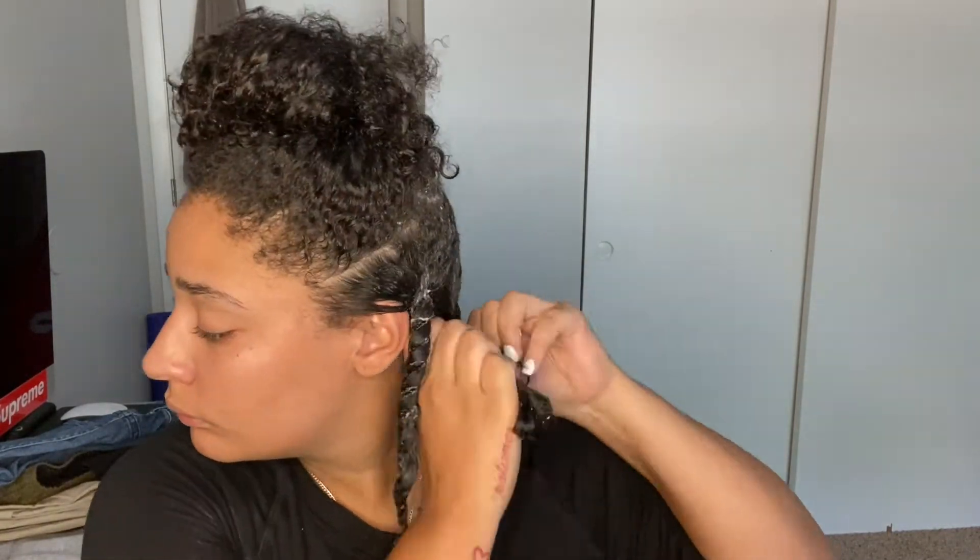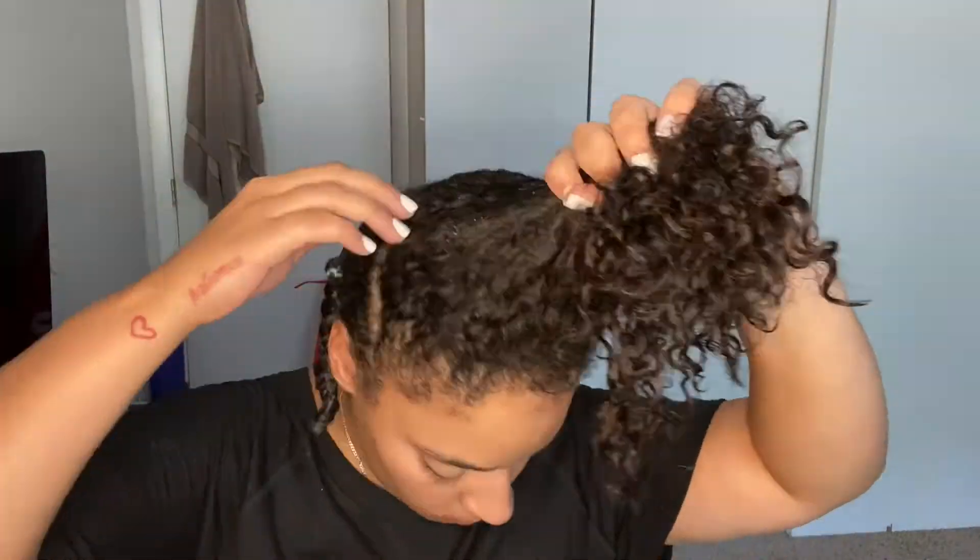I would say that this deep conditioner left my hair pretty moisturized — it didn't feel stripped like it did after being shampooed, so I'm going to guess that it worked.